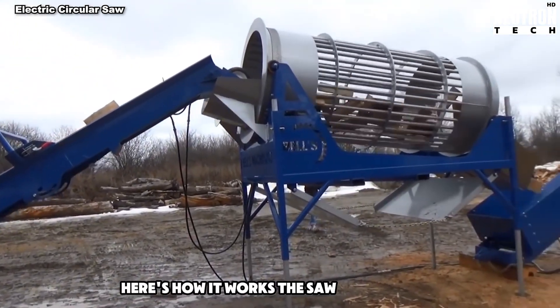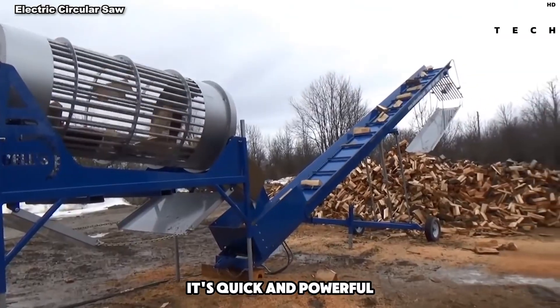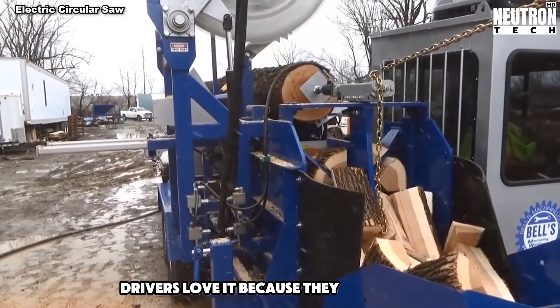Here's how it works: the saw cuts the tree, then the log falls into the splitting part. It's quick and powerful. Drivers love it because they sit in a warm, comfy spot and use a joystick to control everything.